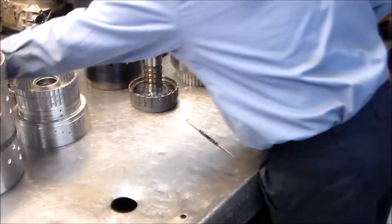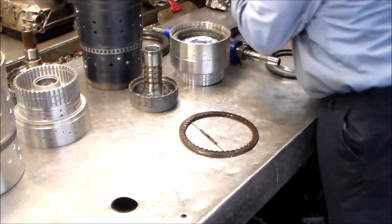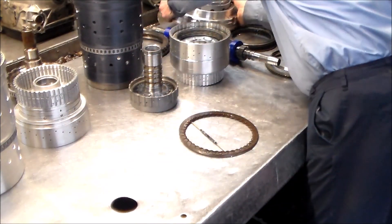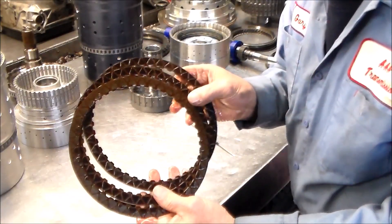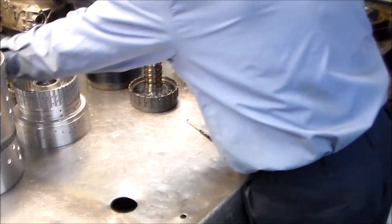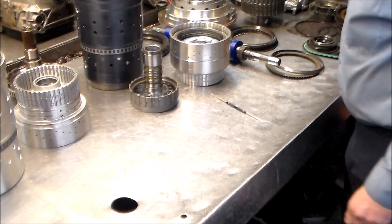Also, as I was breaking it down, the A clutch — which goes into the case — here's the support, this is the A clutch piston, this is the B clutch. These clutches have actually flaked down to nothing, which is another problem. This transmission has 92,000 miles on it.